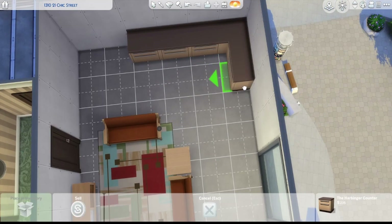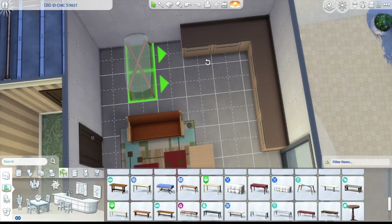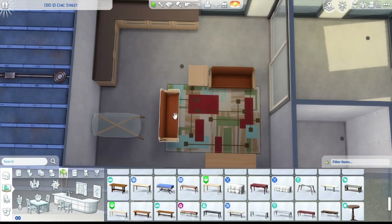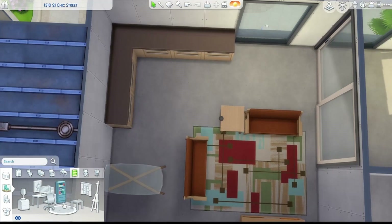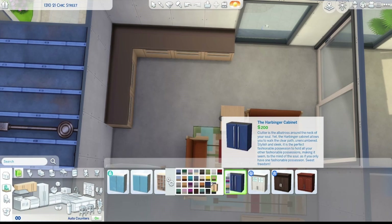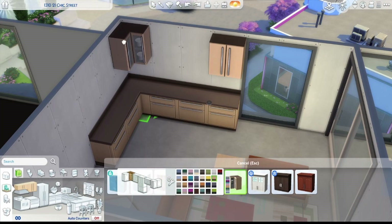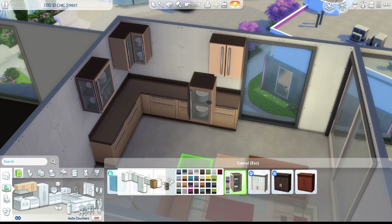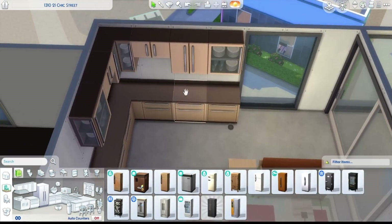I didn't put a lot of chairs on the dining table because you couldn't get through if you put one on the end. It's less than a tile so you might not be able to get through that way, but you can go around the long way around the living room. It is a little bit of a tight squeeze, but it might be passable - I didn't test it.